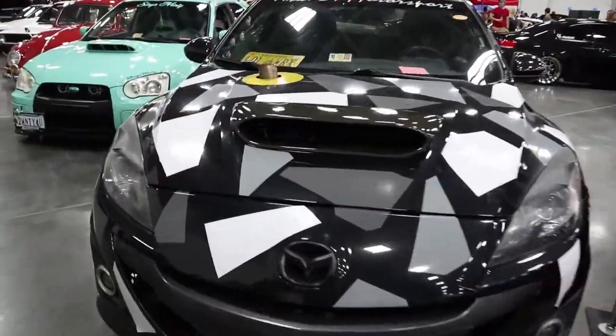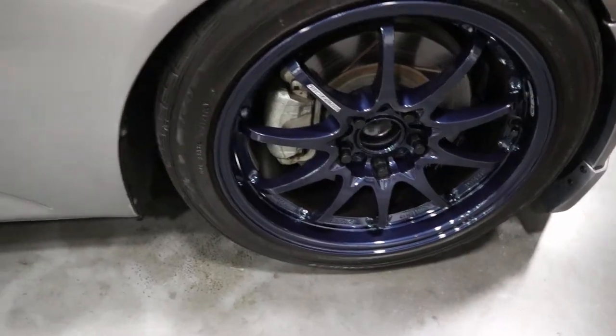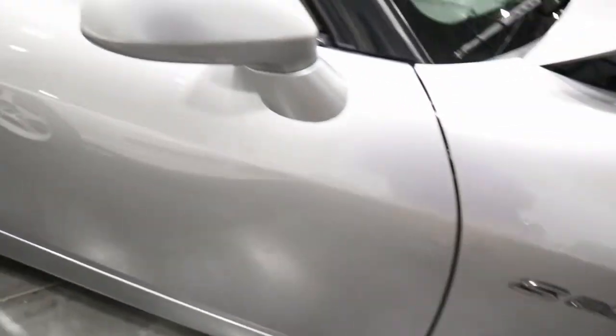Hey, I know this car — look at this thing! If you remember my previous video, we did a spring install on this car here. This S2 is real nice, dang look at that.